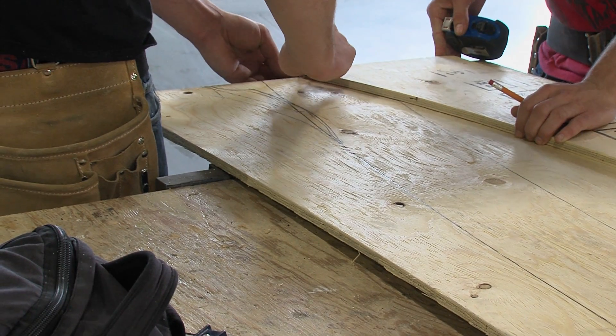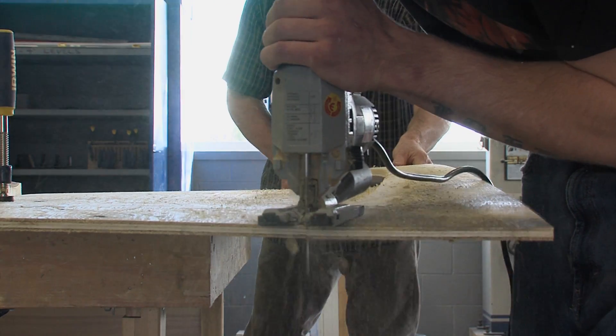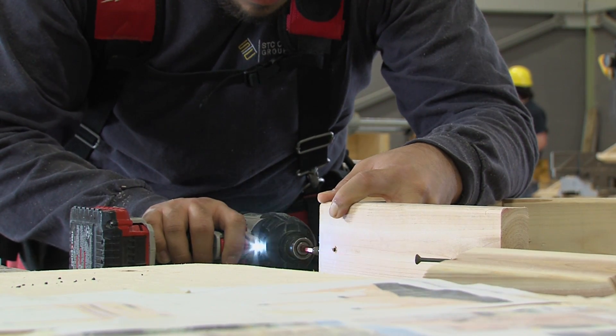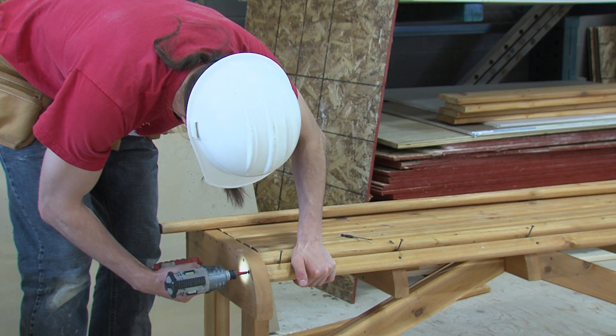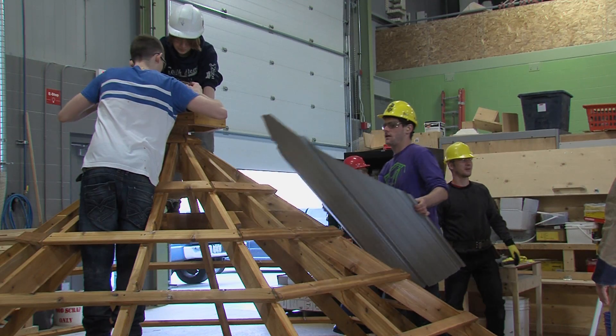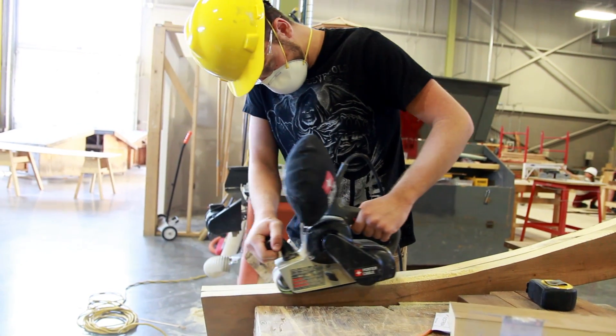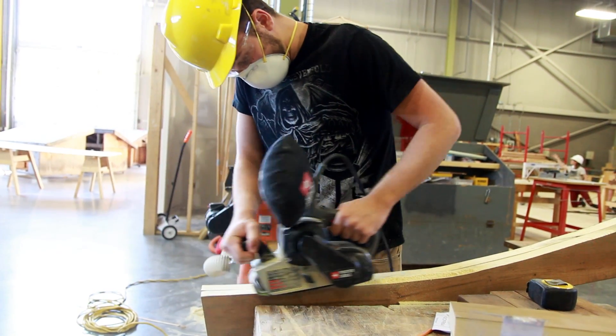The nice thing about the two programs is that they both have a common first semester. Semester one is exactly the same for both woodworking technician and carpentry techniques. So what that allows them to do is, after they finish the carpentry techniques program, they have all the credits necessary to move on if they choose to take the second-year woodworking technician program.